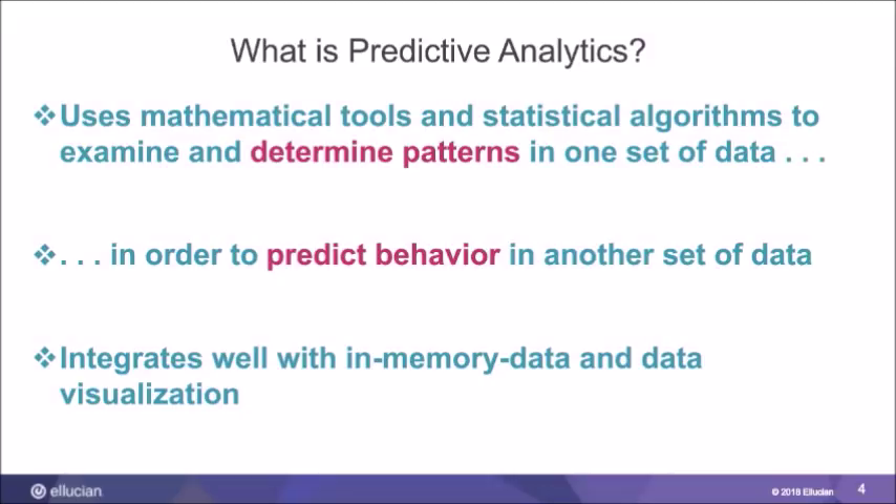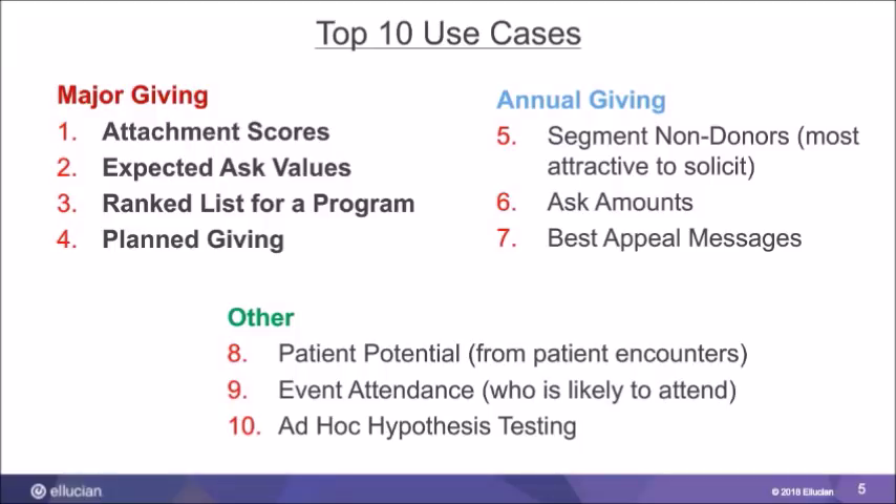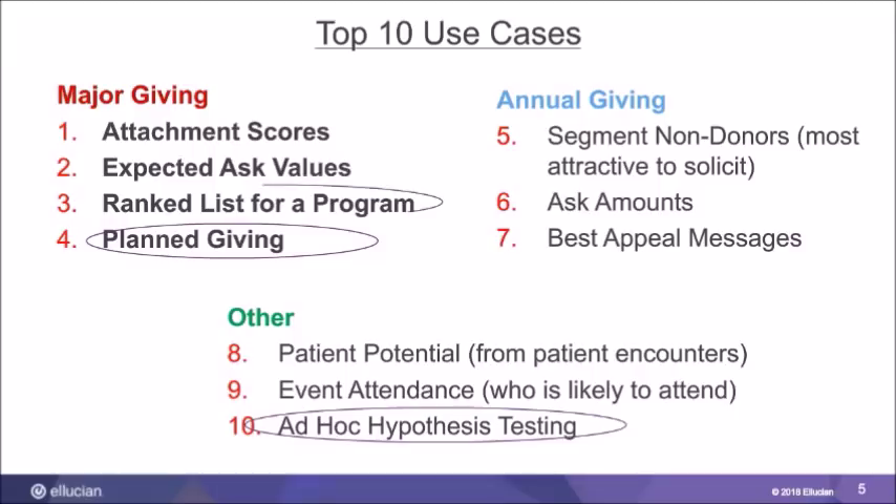Doug has identified ten common use cases for predictive modeling at institutions. At Dartmouth, they hit on about six of these, with ad hoc testing being most common, followed by models for planned giving and prospect rankings for specific fundraising initiatives. They also explored engagement scores and expected ask values — using predictive analytics early on to assess whether ask amounts were in line with the wealth of historical data in their program.